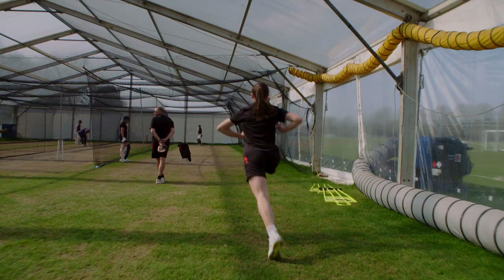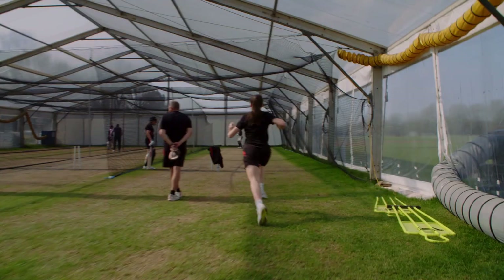The indoor training centre will be great for us as a squad to use. At the moment we're training over at Finchley, sometimes up in Chelmsford and sometimes over in Cambridge. So it will be great to be able to use the facilities here more often and hopefully have the school as a base with the great facilities that they have.